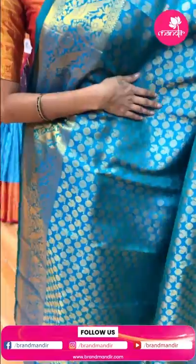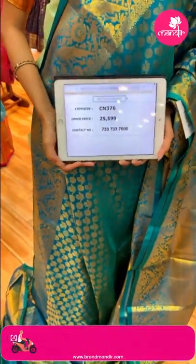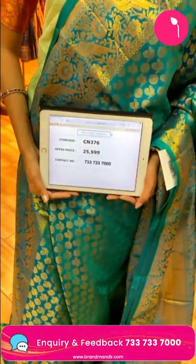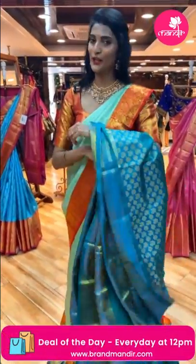This is a very beautiful sea green color saree. The body has peacock and floral booties. There's a self blouse — this sea green color is very beautiful and charming. The offer price is Rs. 25,599 and the item code is CN376. Send the screenshot to 733-733-7000.